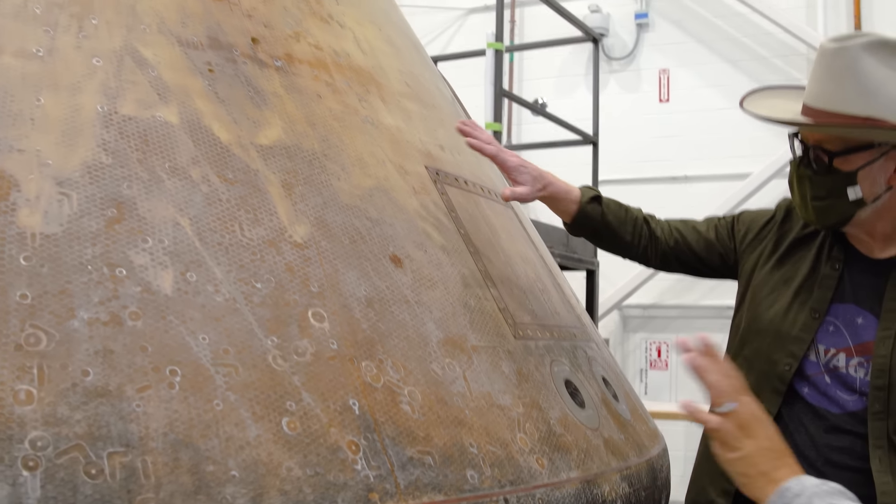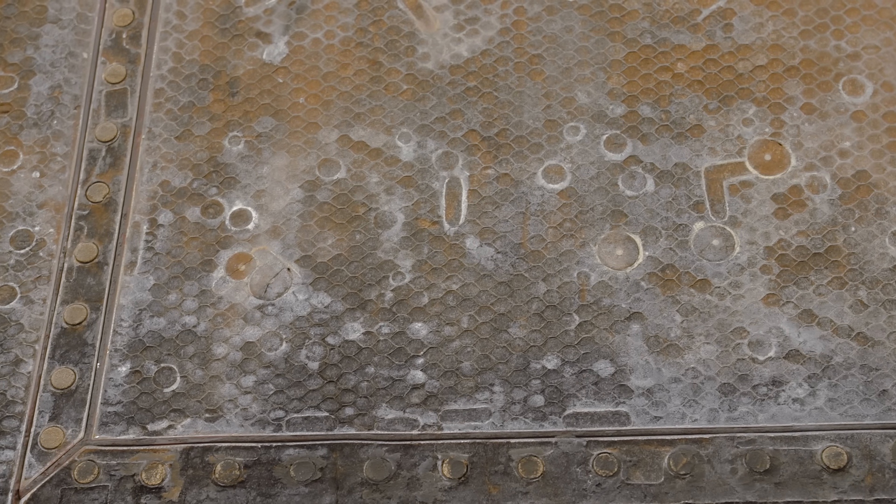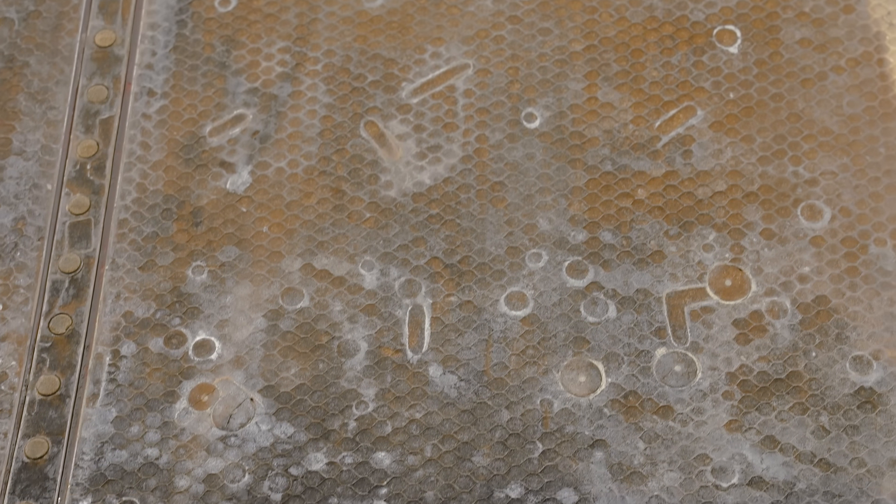So they did strip that off. But all of the other battle scars — markings, burn marks from re-entry — they're all original.